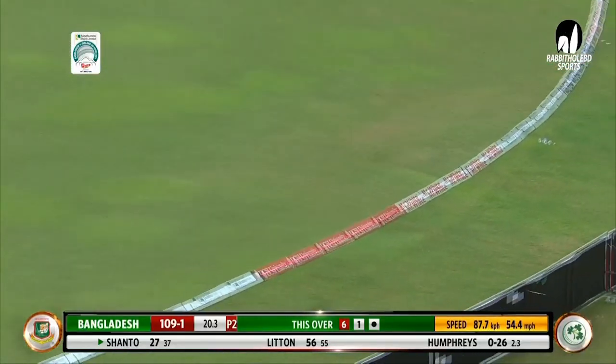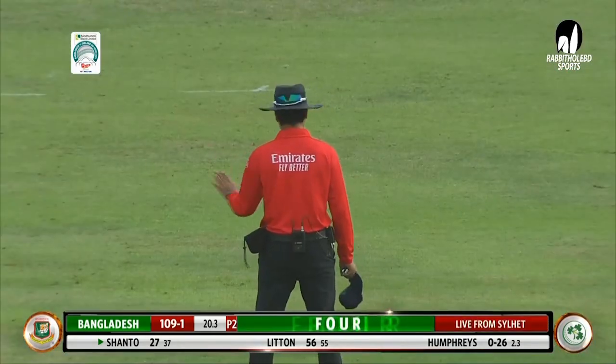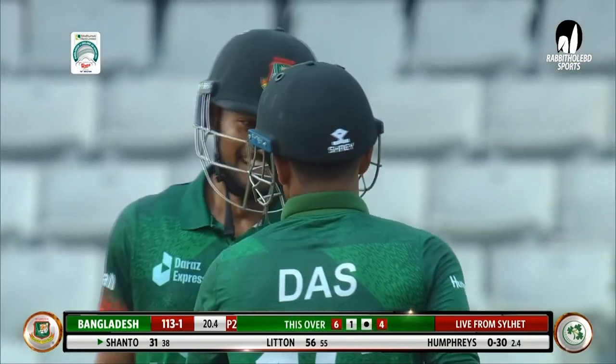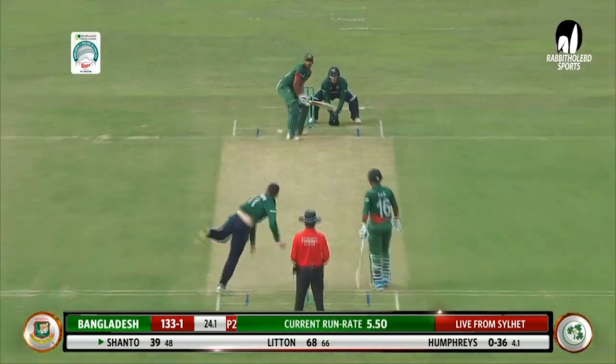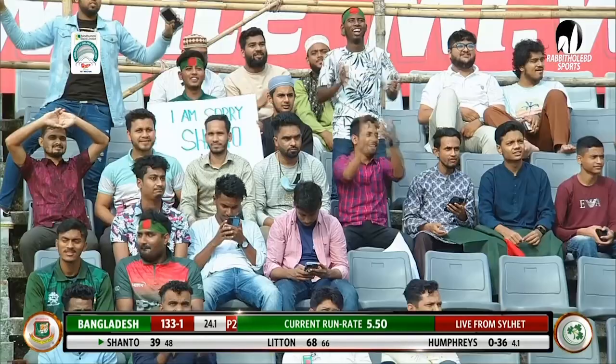That's four as well — it was just too much width. As soon as the left-hander sees that sort of width, he's just gonna let his hands go. That's the width of it once again and punched away through the covers. This is an excellent shot, a delight to the eye, streaks away to the boundary.